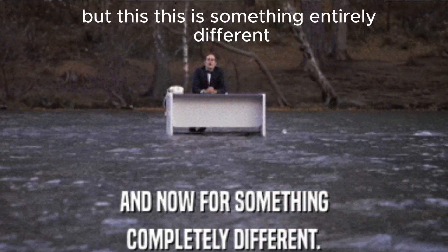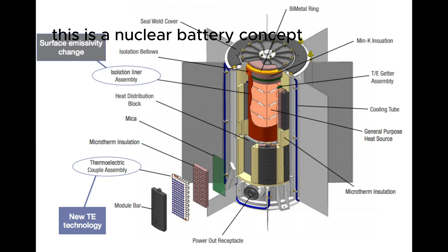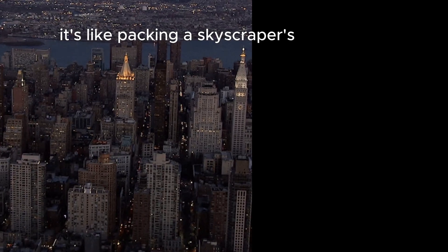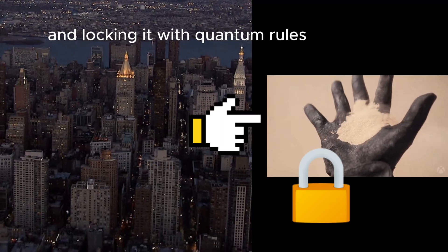But this is something entirely different — this is a nuclear battery concept. It stores energy not chemically, but inside the quantum state of an atom. It's like packing a skyscraper's worth of energy into a grain of sand and locking it with quantum rules.